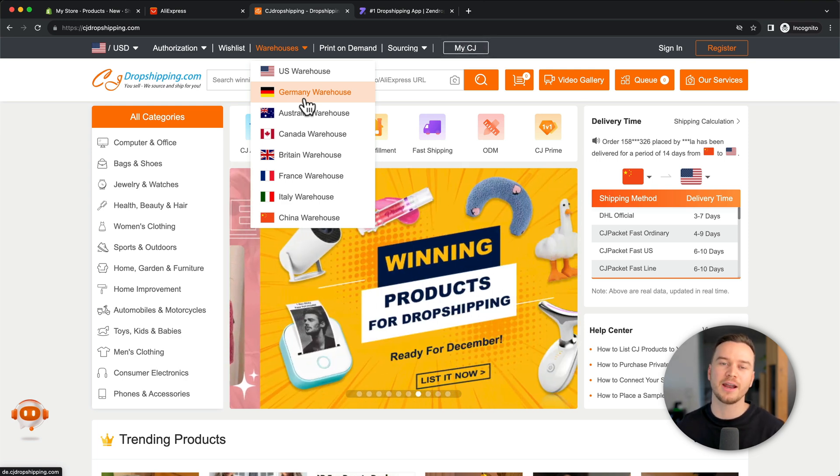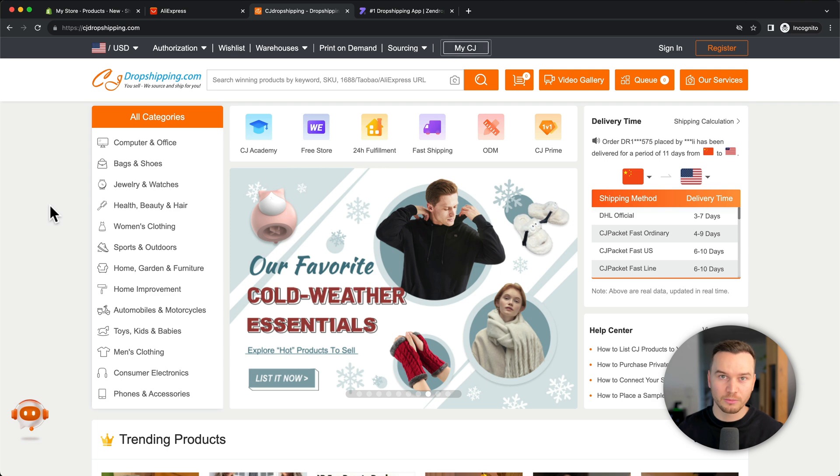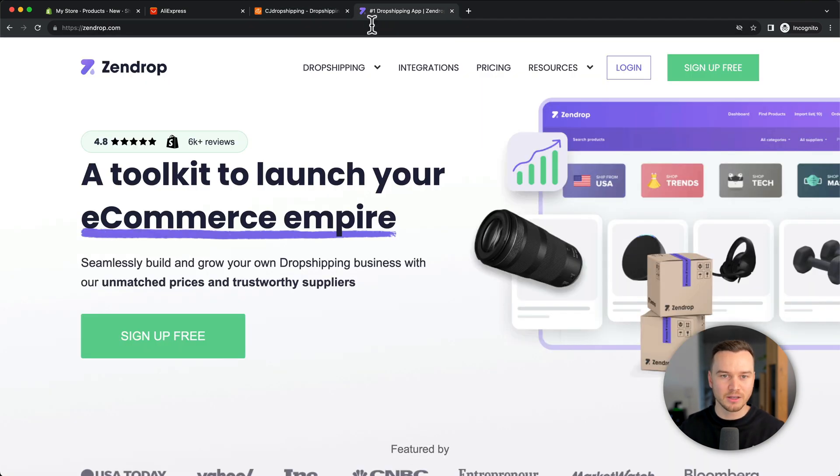Another great platform for dropshipping is Zendrop. They have a lot of high-quality products with reliable suppliers and short shipping times, and especially for beginners, they make it really easy to import products to your store and fulfill orders. I highly recommend checking out Zendrop. I'll probably leave a list of all the platforms I recommend for dropshipping in the description below.